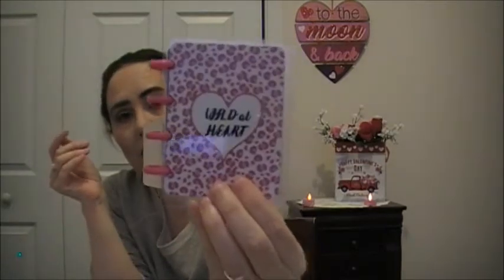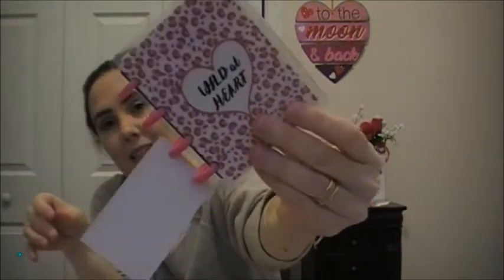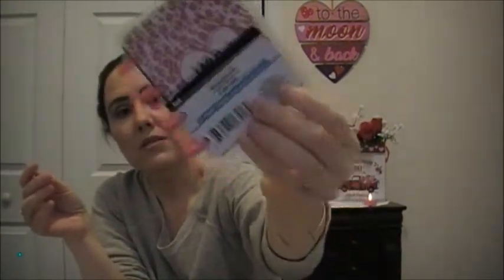Then these are some — I know they're like a Happy Planner dupe — but these are little notebooks and they are super cute. It was hard to choose because the designs were really cute. This one has a pink animal print, it says 'Wild at Heart,' and the paper inside is black lined paper, which is super cute. They're just jot notebooks, and they have little heart cutouts.